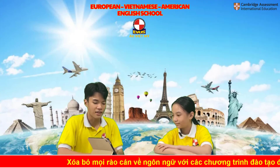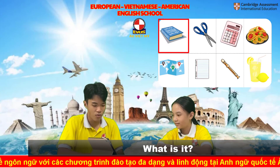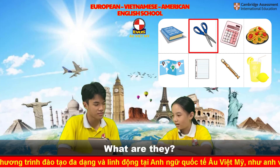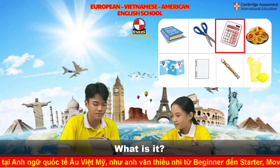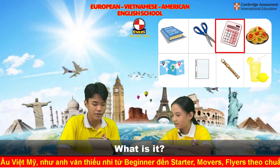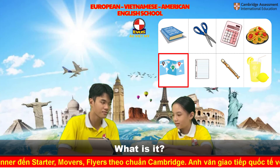They are in the classroom. That's right, classroom. Now tell me what is this? This is a dictionary. Good. What are they? They are scissors. What is it? It's a calculator. Calculator. What is this?